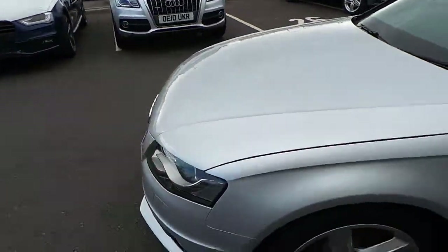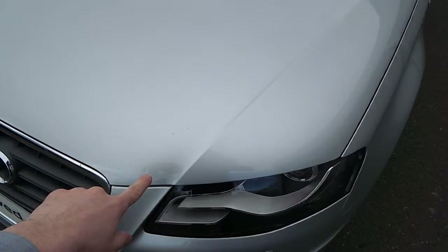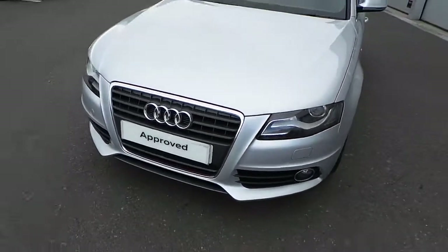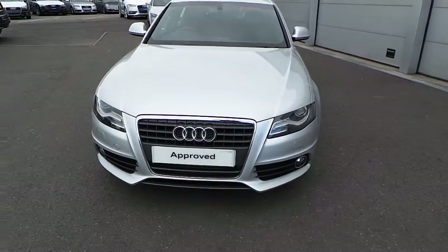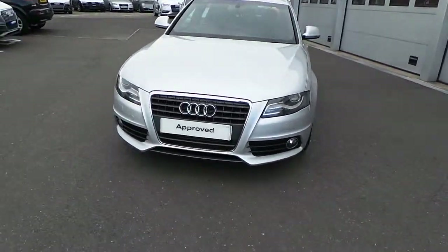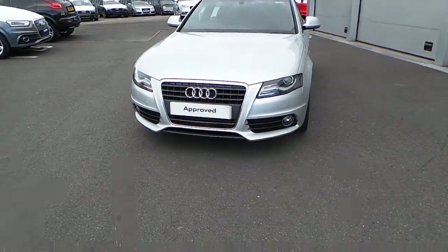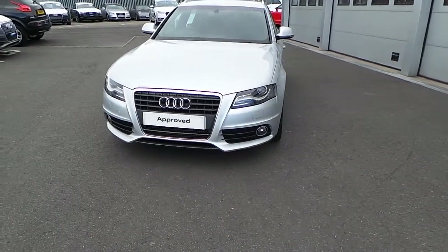I did notice a couple of chips on the bonnet, which are just here — I don't know if you can see, just around there. Which we can touch in and get them looking nice. Also, the S-line has just a slightly lower-down front bumper — only a fraction, but it makes it look a bit sportier, and sportier grilles there.